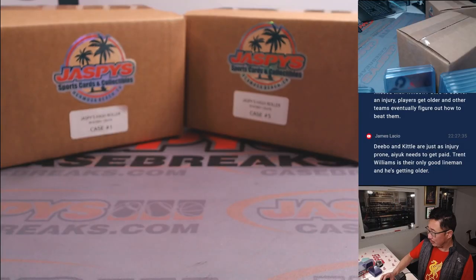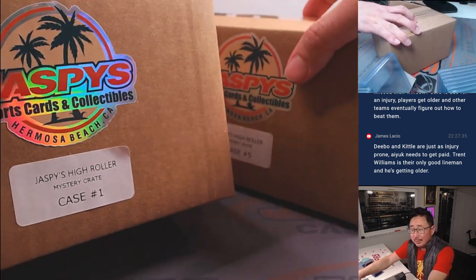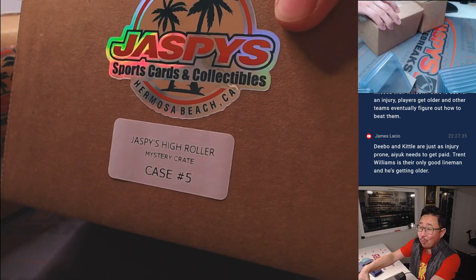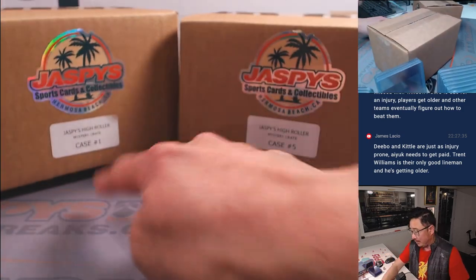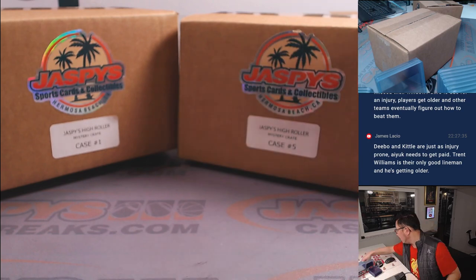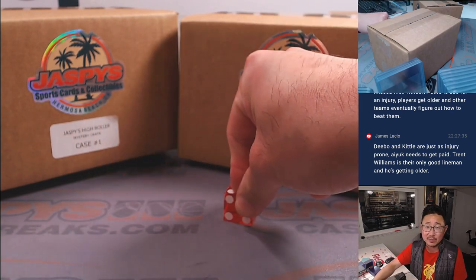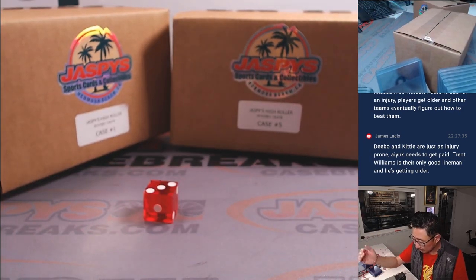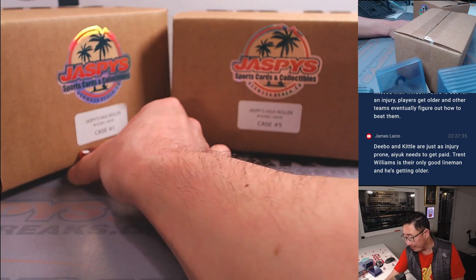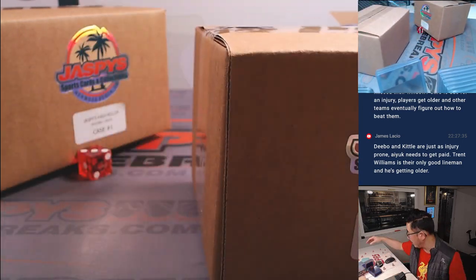We've got two crates left — mystery crate 1 and 5. We're going to use the die: 1, 2, 3 for the left box, 4, 5, 6 for the right box. Rolled a 3, so we're going left with crate 1, and we'll save case 5 for break 5. We'll probably be able to get that done tomorrow.